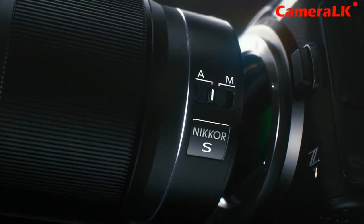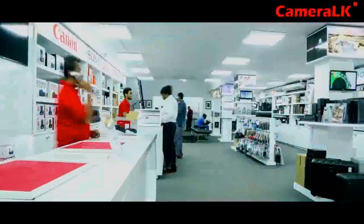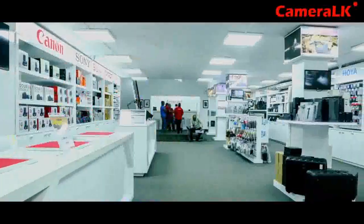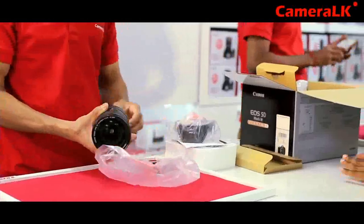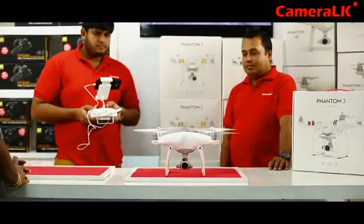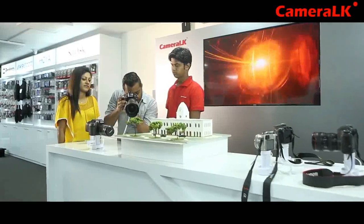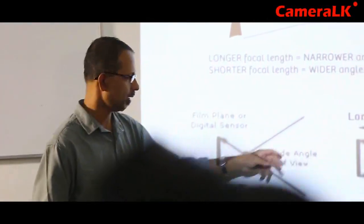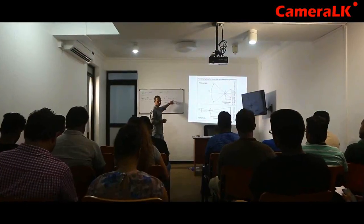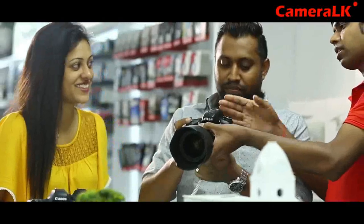When someone owns a camera, they tend to protect it like an eye. So from the time you buy a camera to every day you own it, you have to take care of it carefully. Camera LK is the most ideal place in Sri Lanka to learn about a camera from A to Z. Camera LK has a qualified staff to provide services from how to properly handle a camera to camera repairs. You can also buy all sorts of accessories for photography and movie making under one roof. If you are interested in becoming a professional photographer, Camera LK also conducts photography courses. Camera LK is a place where you can get the whole package — buying a camera, learning how to use it, and taking care of it.